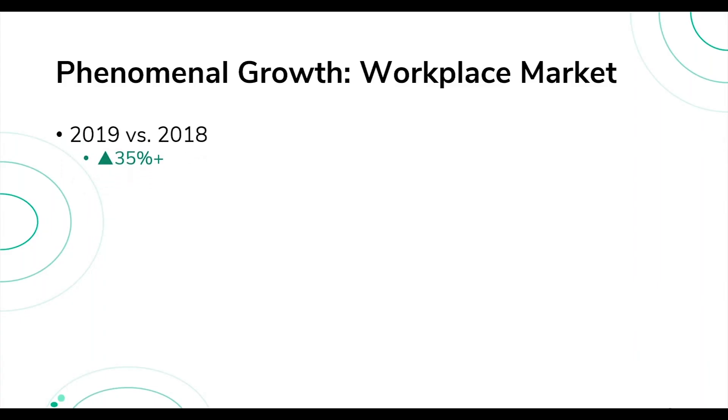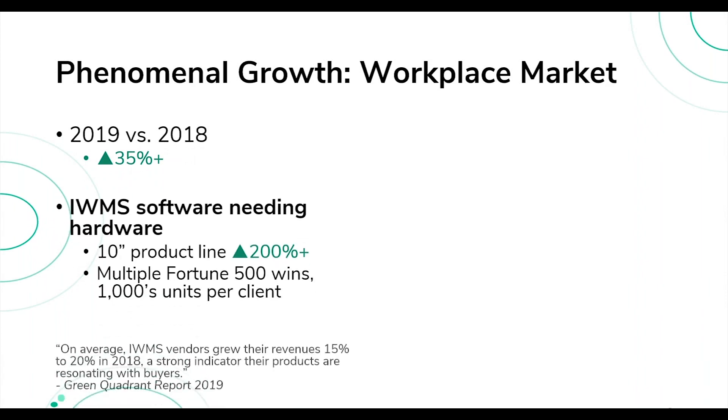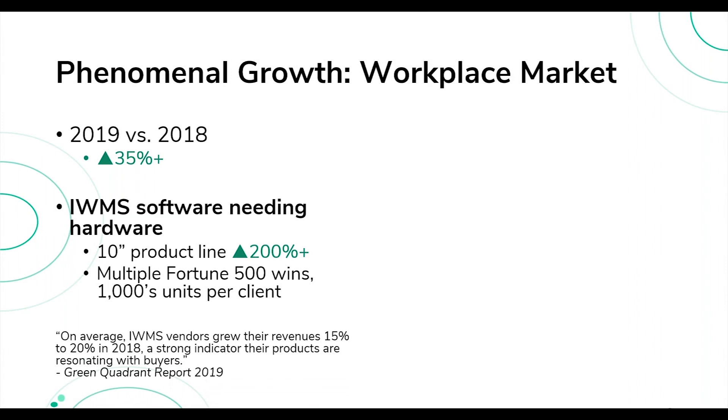This year, 2019, we're seeing quite healthy growth in our core business. Overall, IAdea grew 35% — significant for a company that's been in digital signage for 20 years. What's particularly important is that our 10-inch product line has grown more than two times, almost reaching nearly three times the growth from a year before, and that's by no means a small number.